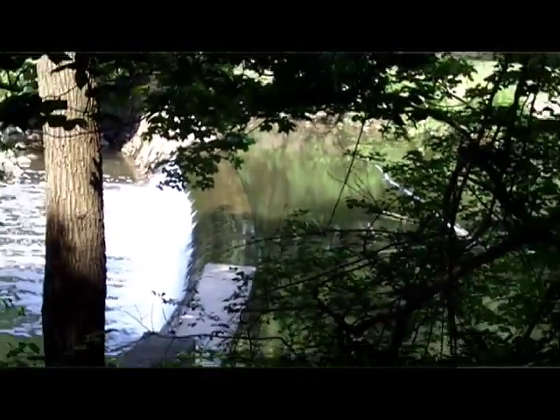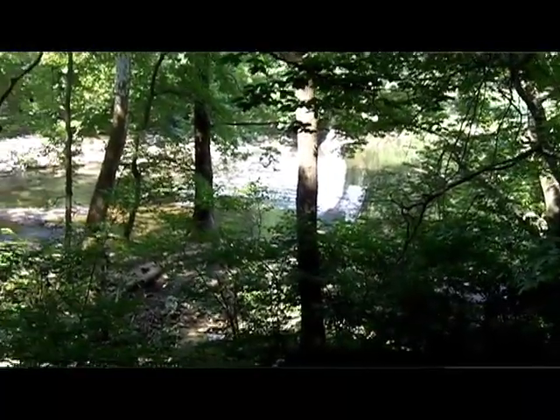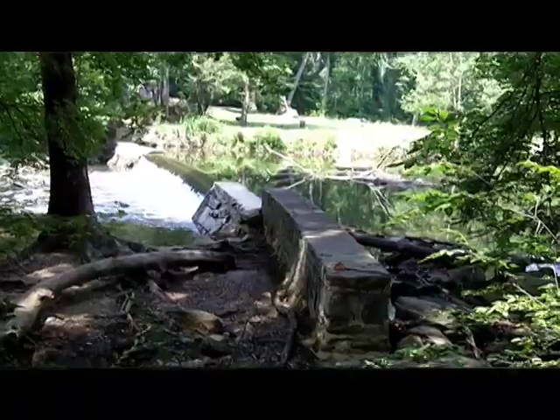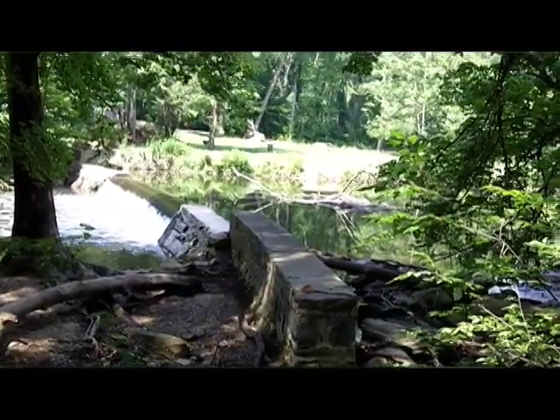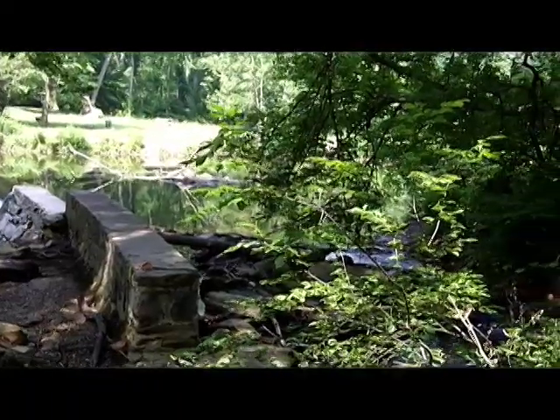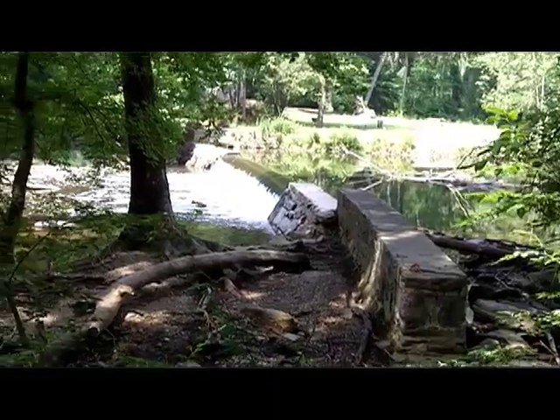A raceway runs out of the mill pond. The dam is to create a mill pond. Out of the mill pond, the water is channeled down to the mills, down to the water wheels that turn the mills that then grind the grist or run a sawmill or what have you. The raceways are the channels for the water to run to those mill wheels and to the mill.